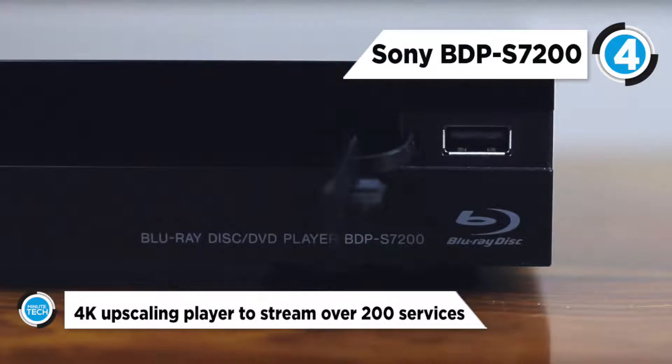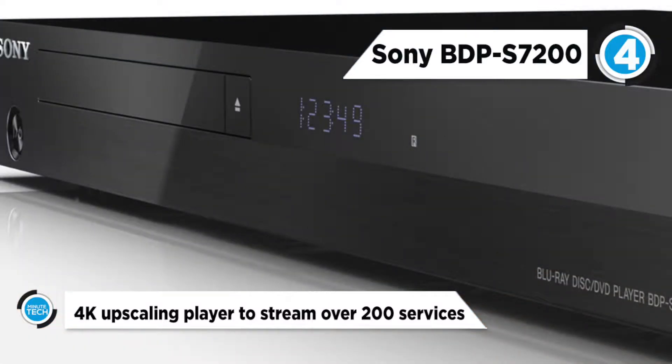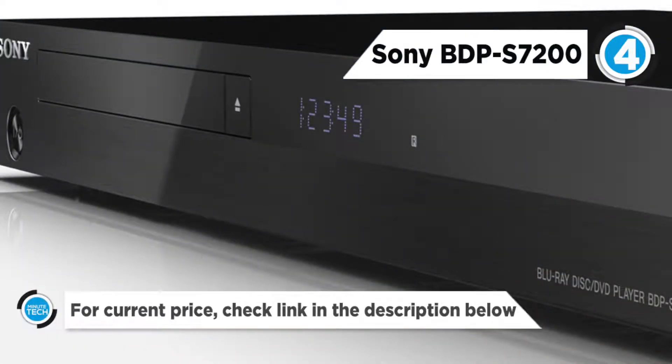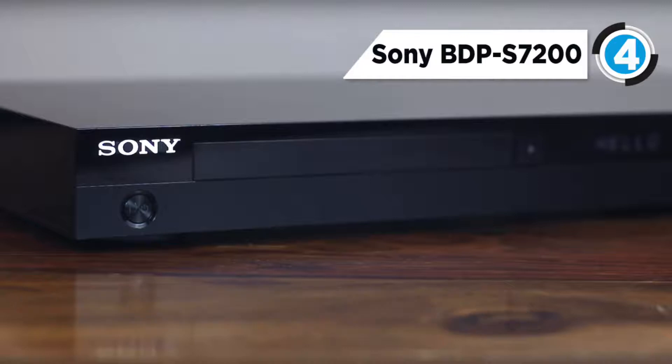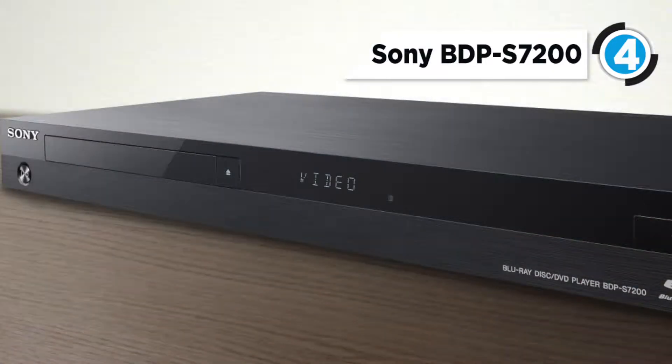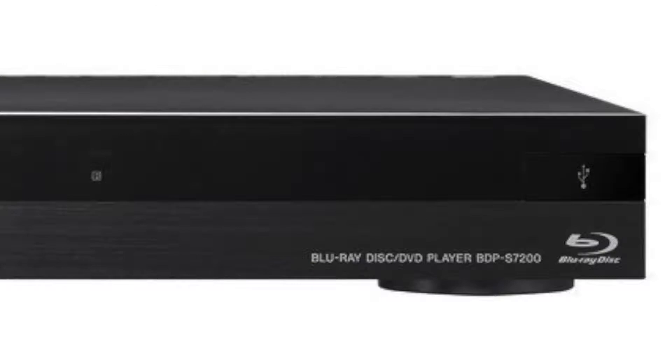Enjoy up to four times more clarity than full HD 1080p. All your existing HD sports, TV shows, movies, YouTube clips, and smartphone videos are upscaled to near 4K quality. Advanced picture processing refines color, clarity, and detail for beautiful natural pictures. Dolby TrueHD and DTS-HD codecs reproduce high-definition sound with 7.1 channels of discrete audio.